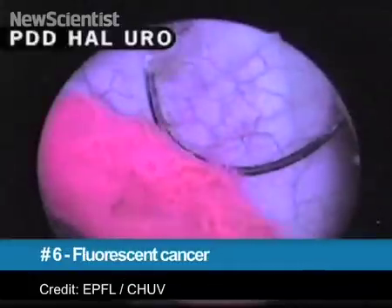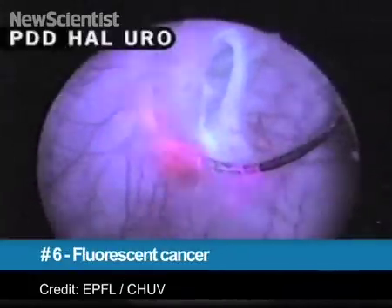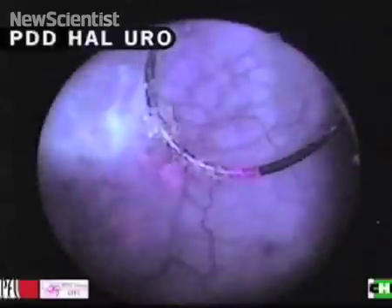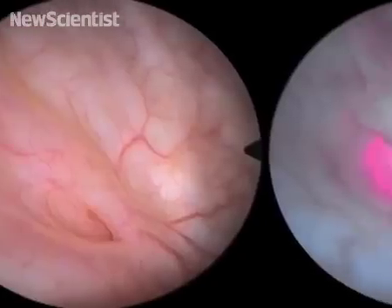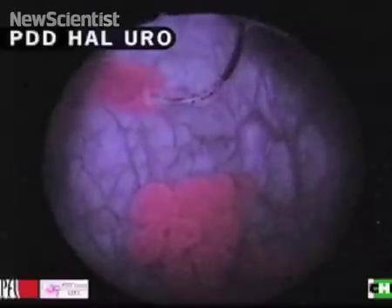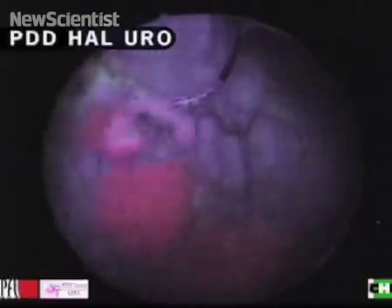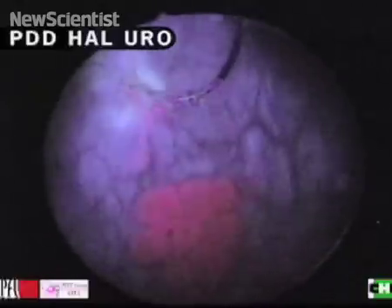On to number 6. Cancer can be difficult to distinguish from healthy tissue, but a new drug makes it impossible to miss. The drug is inserted into the bladder and absorbs into the surrounding tissue. It turns cancer fluorescent pink so that it's easier for surgeons to see and remove. The drug was approved for U.S. markets in May and is now being modified to help detect colon cancer.